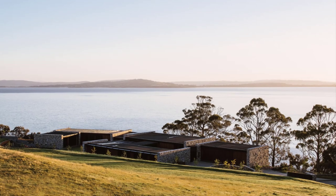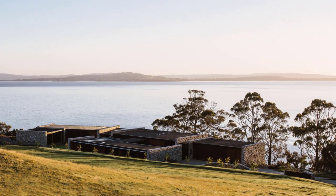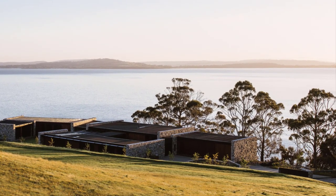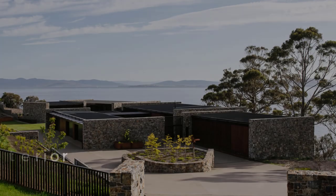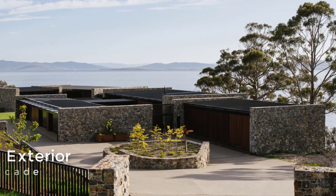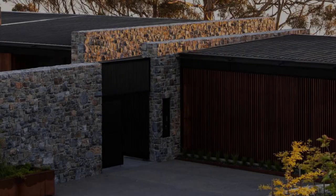The house is located on a site with challenging bushfire exposure, complex biodiversity overlays, and a rugged cliffside coastline to the east and south. Called Tinderbox House, this home featuring stone walls was designed by Studio Elk Architecture and Interiors as a family retreat to complement the landscape in a semi-rural area of Tasmania, Australia.